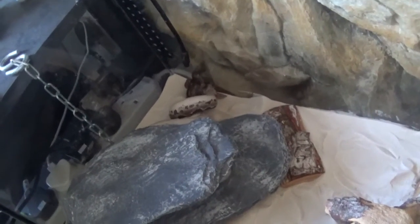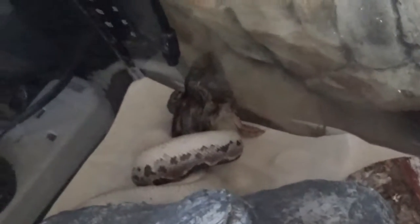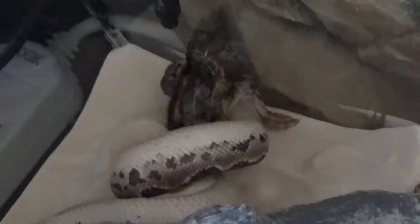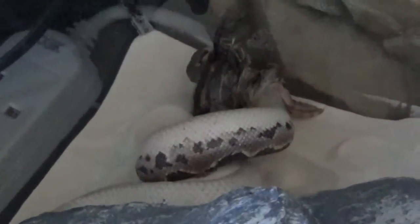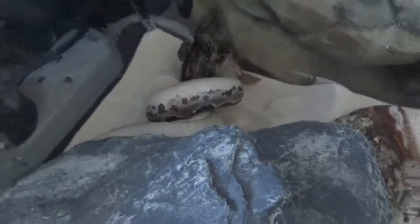I've never seen him have a feeding response like that before. Just wow. He totally, totally savaged the hell out of it — I'm surprised there isn't any blood on the sand.